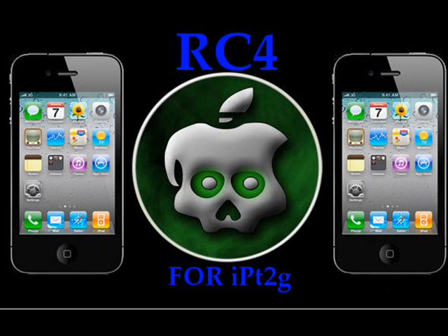So yes, just wanted to let you guys know that RC4 is released and GreenPoison RC4 will jailbreak your iPod Touch 2G MC or MB model. And the next GreenPoison update will possibly jailbreak the Apple TV.